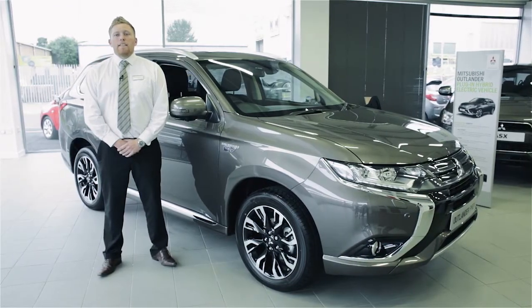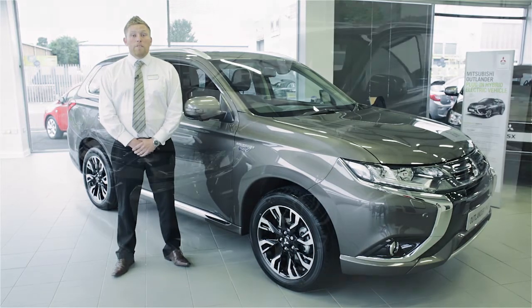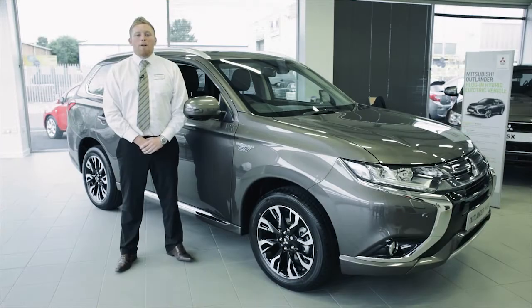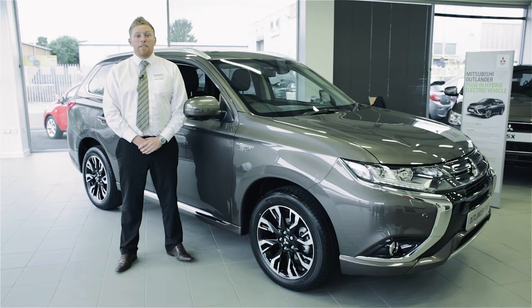I hope you've found this introduction to the Outlander PHEV informative. It's an amazing and clever vehicle and I'd encourage you to come down for a test drive if you haven't driven one already. To find out more about our finance offers and prices, visit our website or call Blackshaws Morpeth on 01670 719 478. I hope to see you very soon.